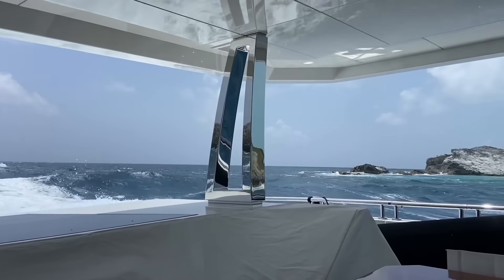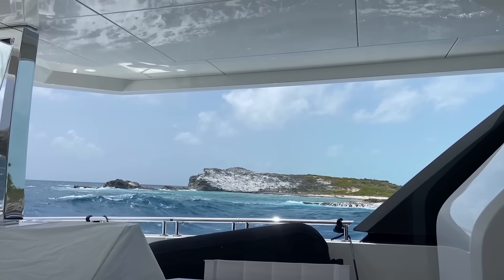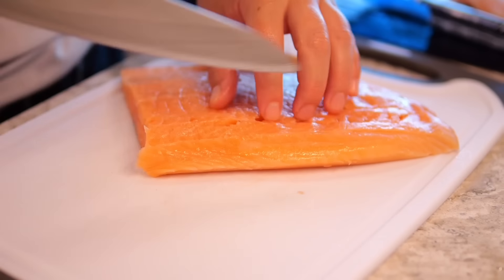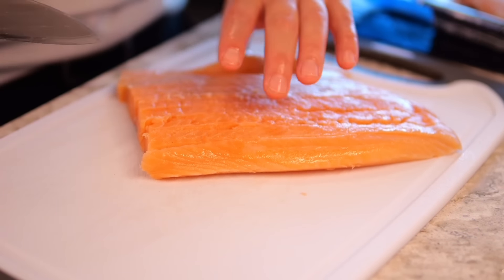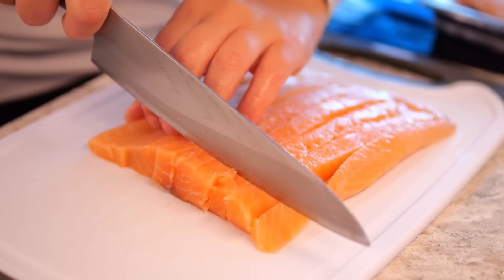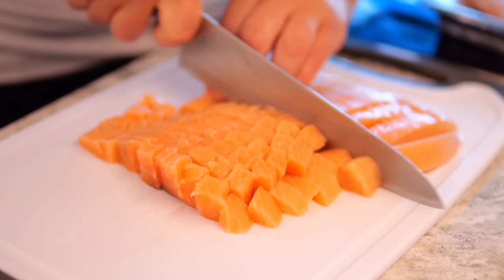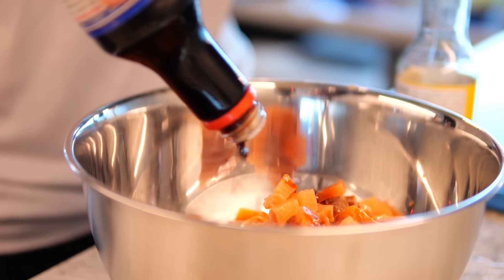When our guests get seasick, we suggest that they head to the upper deck, look out on the horizon, and get the wind in their face. And if that doesn't help, I'll cut up a lemon wedge and have them suck on it. Even though the seas are rough, I still need to be in the galley preparing food. When we have days where we're underway, I like to prepare everything the day before while we're anchored or in a marina, but there are some things that have to be made fresh to keep their integrity.